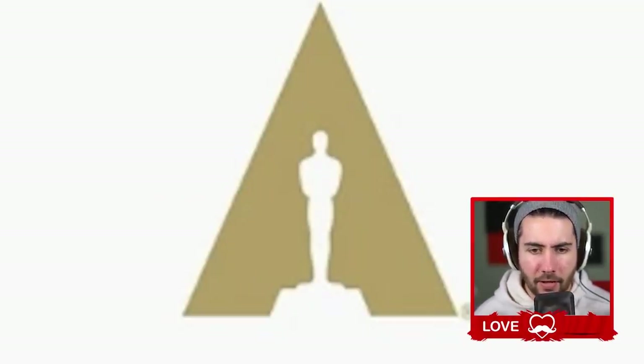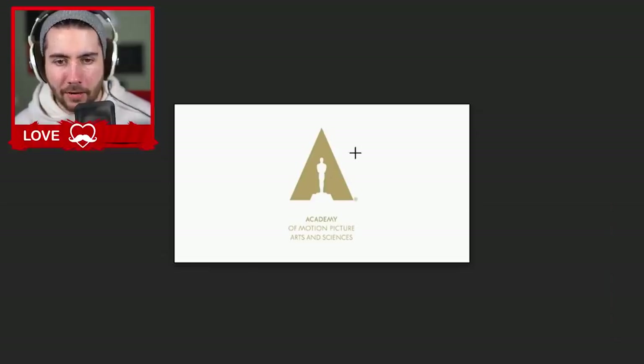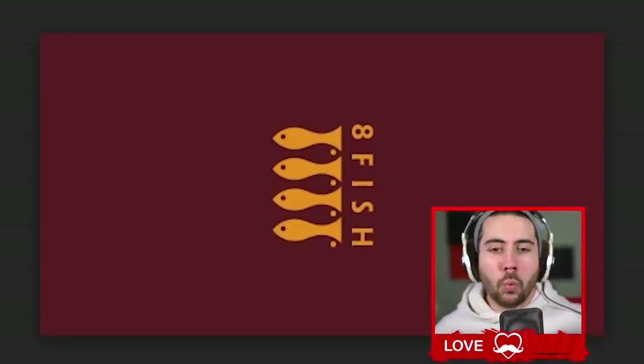The Academy of Motion Picture Arts and Sciences — obviously it's an A with an award in it. But is that the real logo? Because if it is, I didn't know that. And second, that's a chunky-looking A. It kind of even looks like two dudes — like Crimson Chin-looking dudes — with a very pointy eyeball versus a trophy.